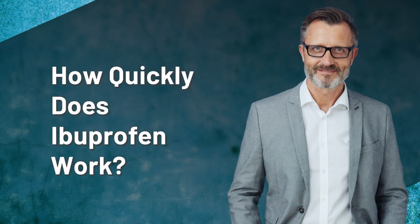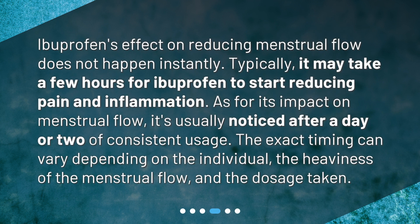How quickly does ibuprofen work? Ibuprofen's effect on reducing menstrual flow does not happen instantly. Typically, it may take a few hours for ibuprofen to start reducing pain and inflammation. As for its impact on menstrual flow, it's usually noticed after a day or two of consistent usage. The exact timing can vary depending on the individual, the heaviness of the menstrual flow, and the dosage taken.